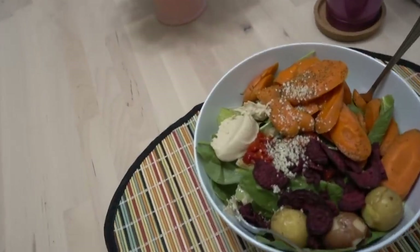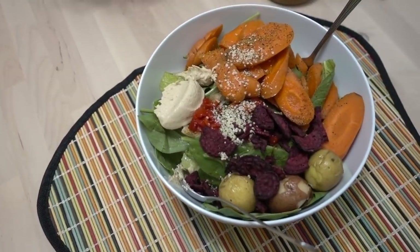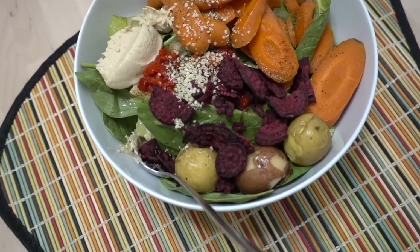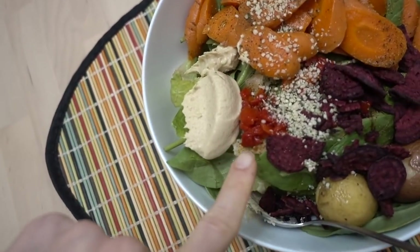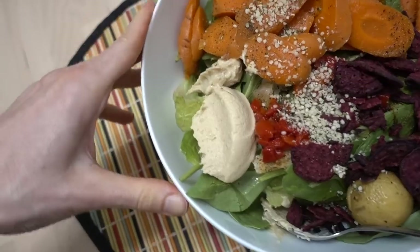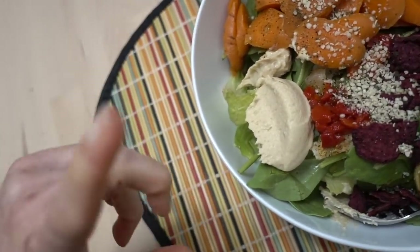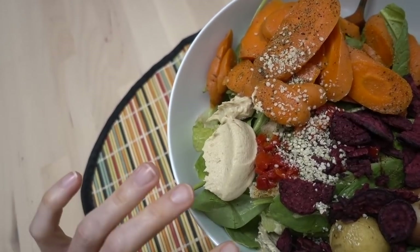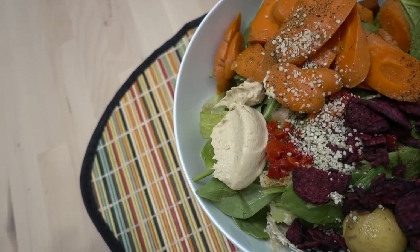I made myself a salad — I just have some romaine and spinach, some beet chips, steamed carrots, steamed potatoes, roasted pimentos from a jar, and hummus. I sprinkled some hemp seeds on top, and there's table blend, mustard, and apple cider vinegar. Ta-da!